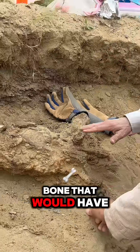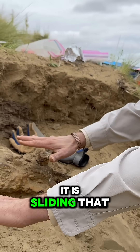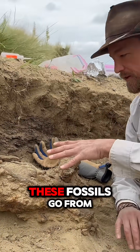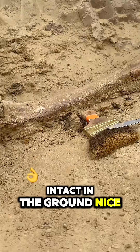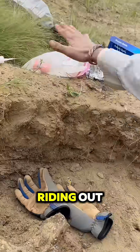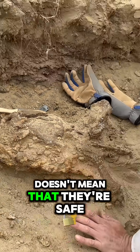This is a bone that would have originally been right here — it would have been level. But as the hill has eroded, it is sliding that bone. We wanted to show you this because it's something you can actually see: how these fossils go from intact in the ground, nice and snug, preserved — to here's the hill eroding out.